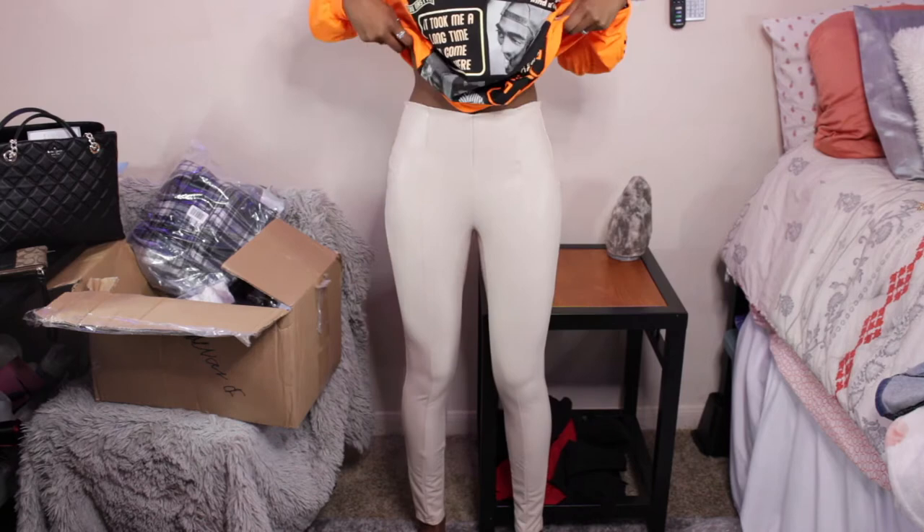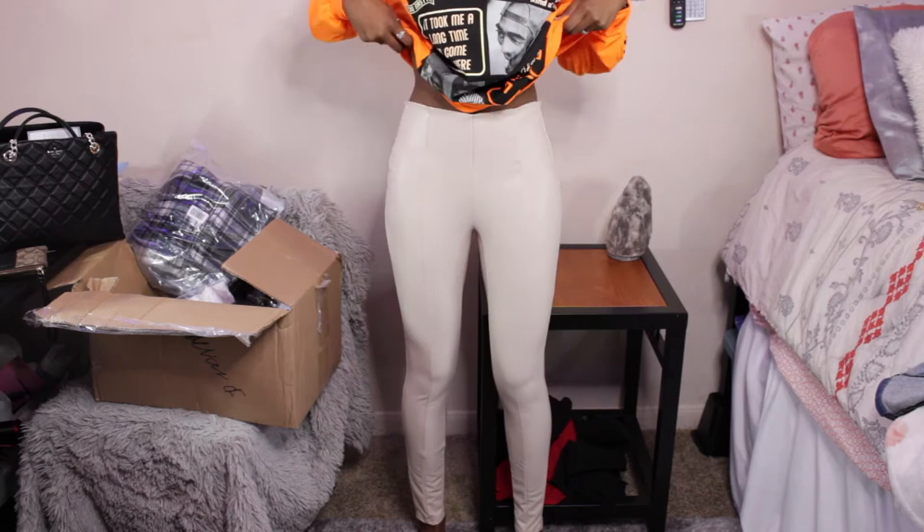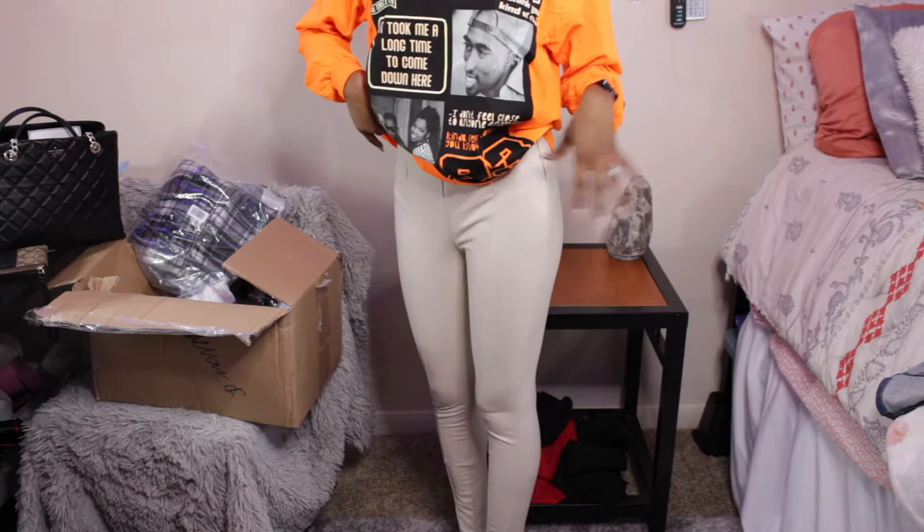I also like these leather pants because on the inside it's like a cotton material, which I love. I have another pair of leather pants and it's almost fabricated feeling, but these are really cottony. So I don't see myself getting hot in these at all or them sticking to me or anything like that. I got these in a size small.